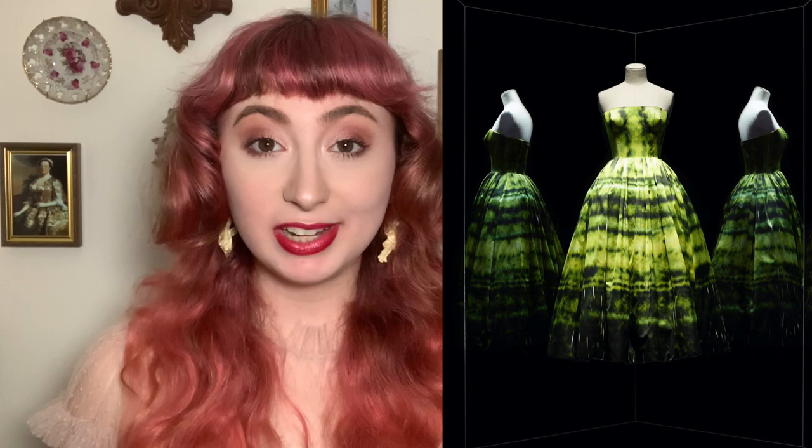Finally, I'm closing us out with a sari at the Victoria and Albert Museum made in 2013. The textile was designed by Neeru Kumar, an Indian textile designer considered a pioneer and revolutionary in the field. What's different about this textile is that while it is ikat, it's actually weft patterned instead of warp patterned — because ikat can in fact refer to either technique.